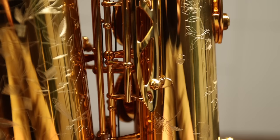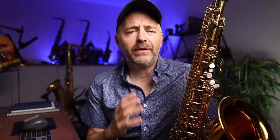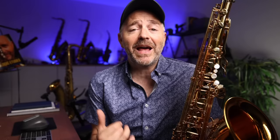Hello, saxophone friends. This is going to be a very special video. I've got here the latest creation from Selmer Paris, the most legendary manufacturer of saxophones in history — the new Selmer Supreme tenor saxophone. I'm very excited because it's not every day that Selmer releases a new model.